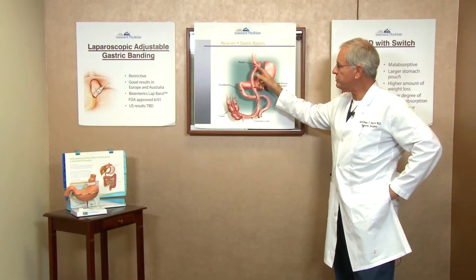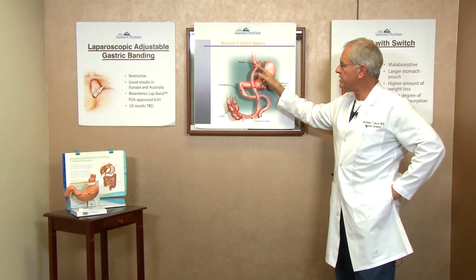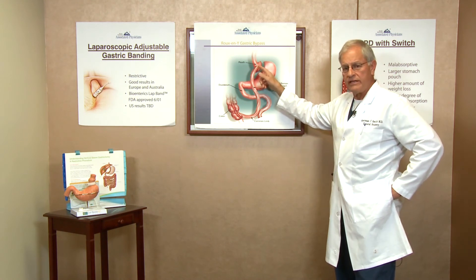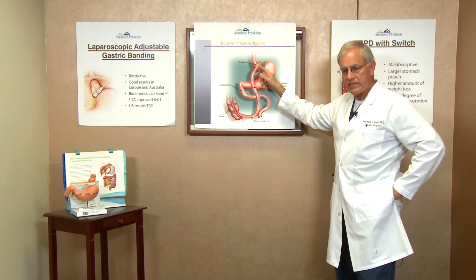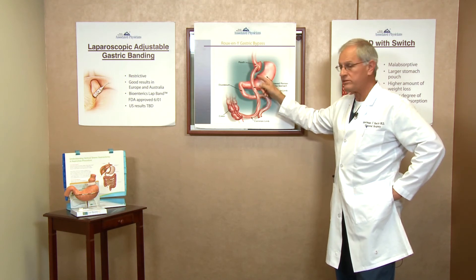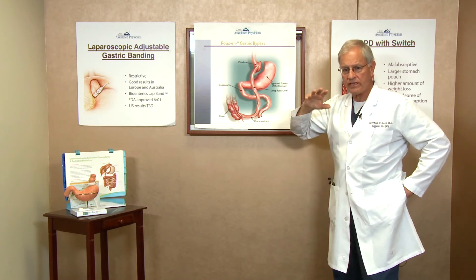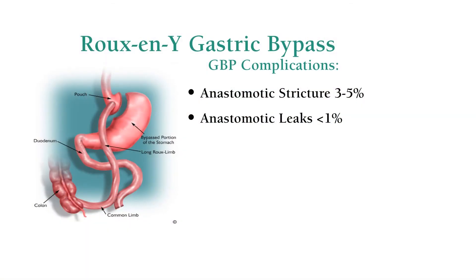Early on after surgery we can see a little leakage of intestinal content through either a staple line or a suture line — that's one of the vagaries of this kind of surgery. We like to test our connections and seals under operative circumstances while in the operating room to make sure we're not leaving an obvious problem behind, and that reduces our leak rate to well less than one percent.